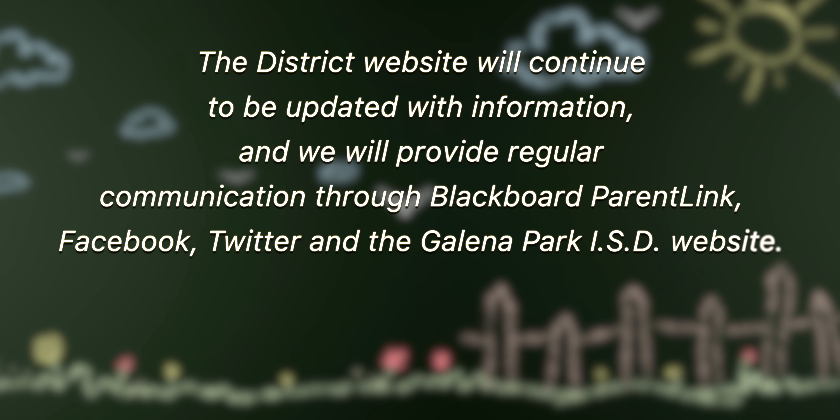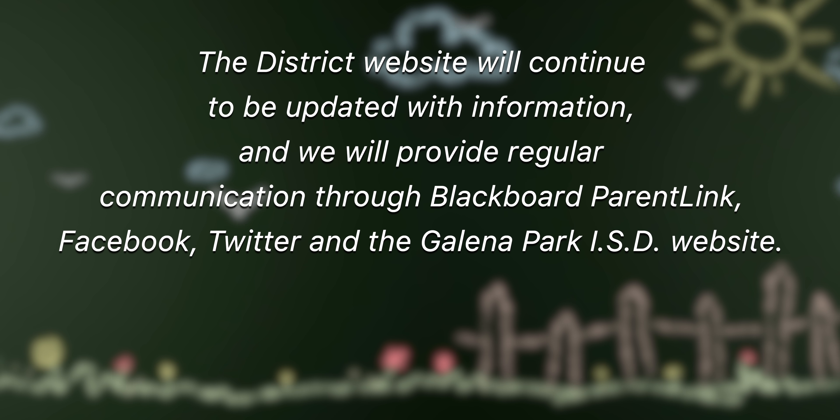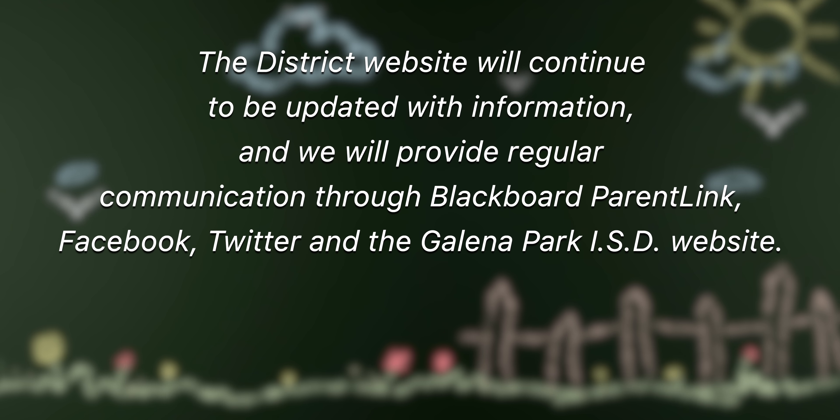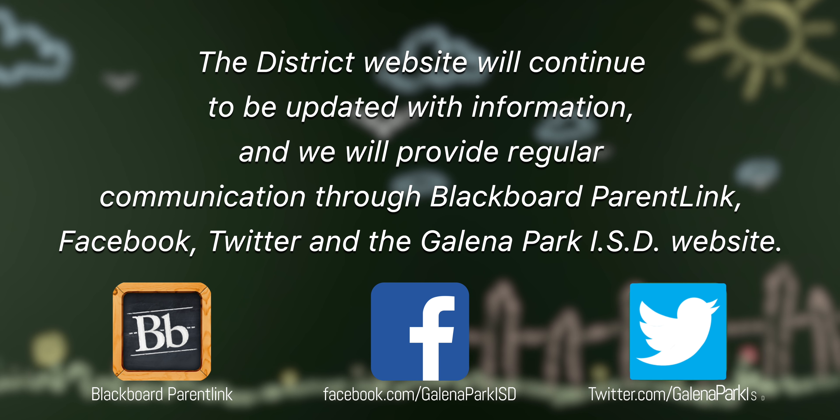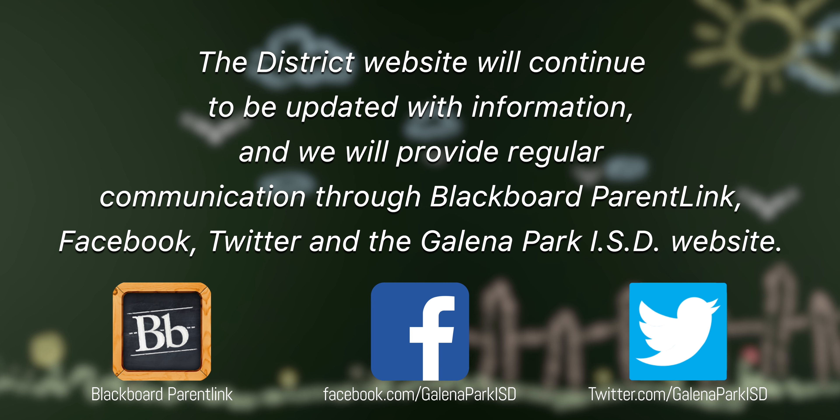The district website will continue to be updated with information, and we will provide regular communication through Blackboard Parent Link, Facebook, Twitter, and the Galena Park ISD website.